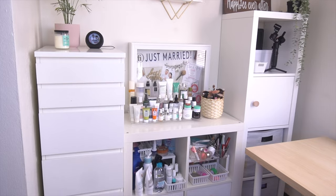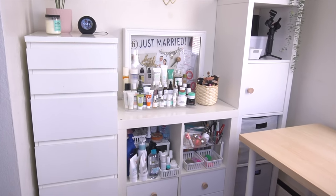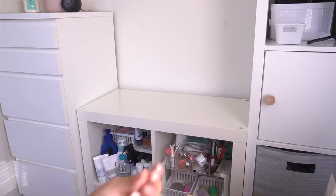Last but not least, I looked over the corner and it was still looking a little bit too white for my liking, so I used some leftover contact paper to cover the very top of the middle unit. I'm really happy I went with that decision.